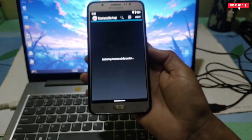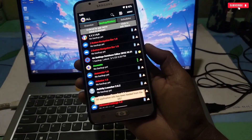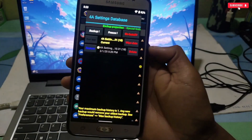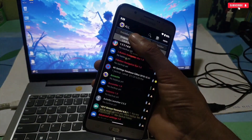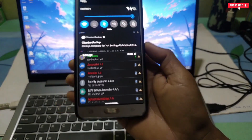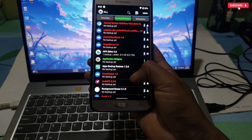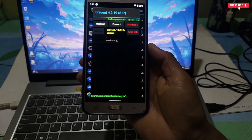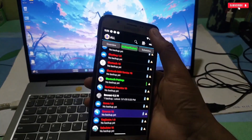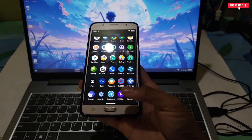Rooting your phone also opens up advanced backup and restore options not available to non-rooted users. With tools like Titanium Backup, you can back up all your apps, data, and system settings, ensuring you never lose important information. This can be a lifesaver in case of a software crash or data loss. From custom ROMs and overclocking to ad blocking and advanced customization, rooting unlocks a world of potential that goes beyond a stock device.